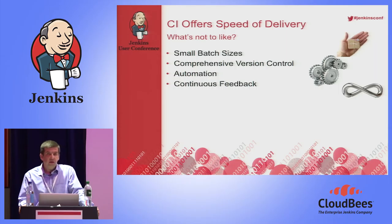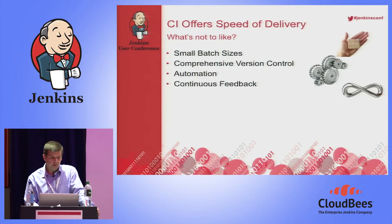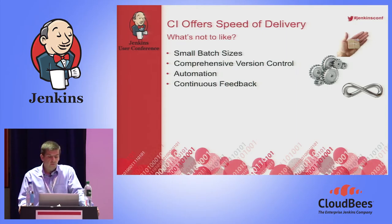Continuous feedback is a key part of CI — the ability to get feedback on whether a build has passed testing and whether it's been successful, for everybody in the team from developer through to project managers. The three key aspects of continuous feedback are: build every change, test every build, and fix every failure. By maintaining small batch sizes, this becomes a very manageable process.